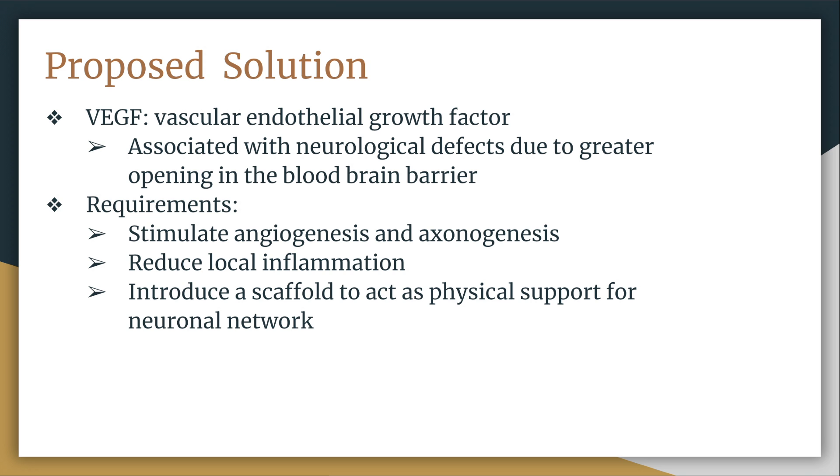Hello, this is Amy. The authors of this paper identified a growth factor called vascular endothelial growth factor, or VEGF, that is associated with angiogenesis and axonogenesis, but also with neurological defects due to greater opening in the blood-brain barrier. Knowing this, they wanted to modify VEGF to reduce inflammation, stimulate angiogenesis and axonogenesis, and introduce a scaffold to act as a physical support for a new neuronal network in the brain following a stroke.